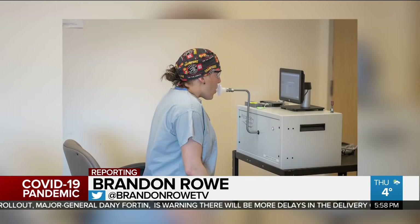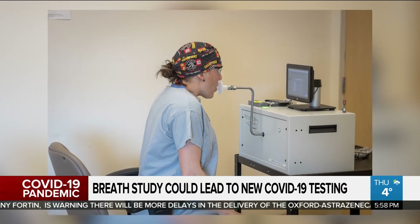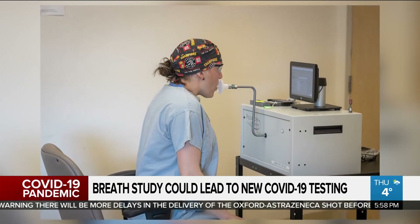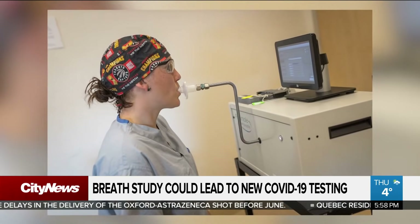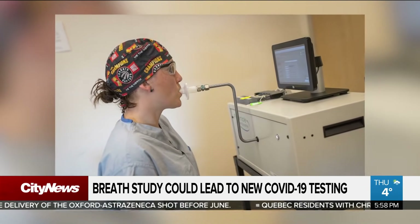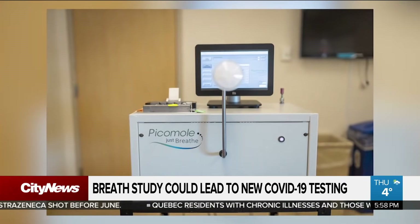Two Hamilton Health Sciences physicians are leading a six-month study into how to detect COVID-19 through breath. The study, being led by Dr. Mylan Duong and Tim O'Shea, will use a device that collects breath samples from 100 COVID-positive patients and 100 people not diagnosed with the virus.